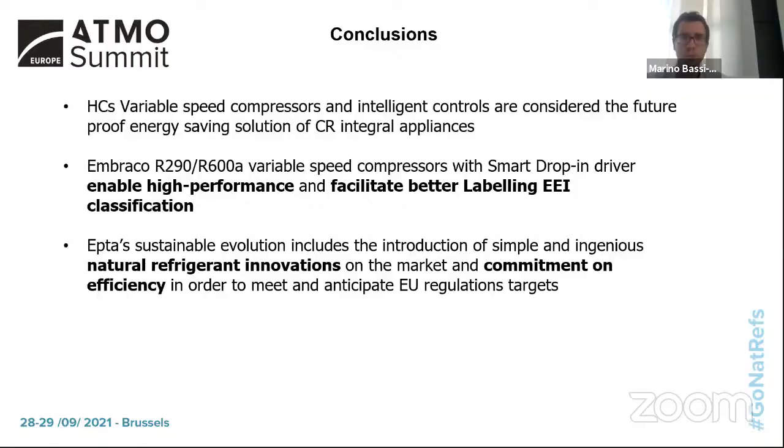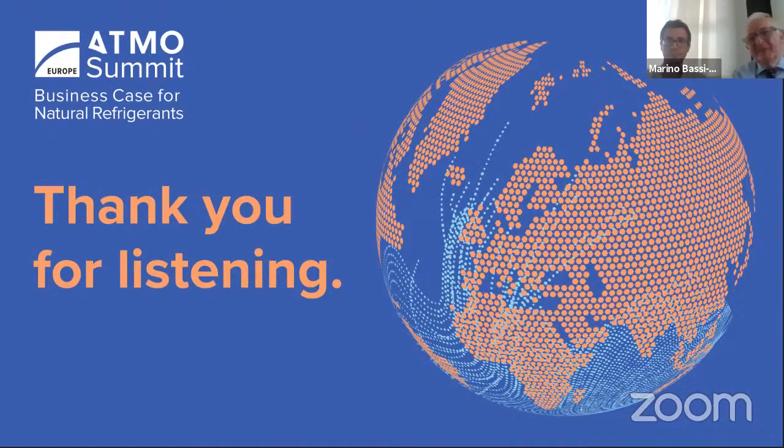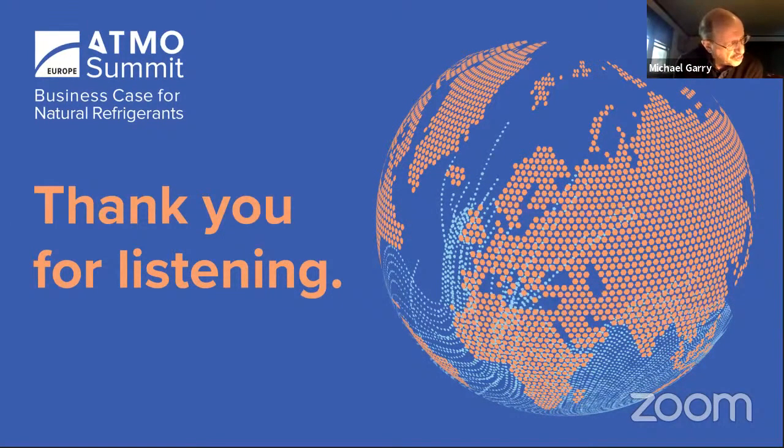Thank you to Marino and Marco for those presentations. Regarding the Smart Drop-In: when you say 'drop-in,' that implies a retrofit — replacing the previous system and dropping this one in. Can you confirm that's the correct interpretation?